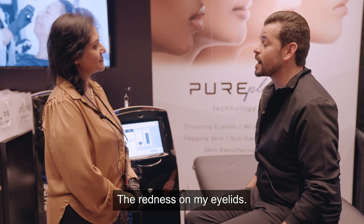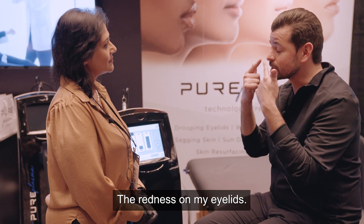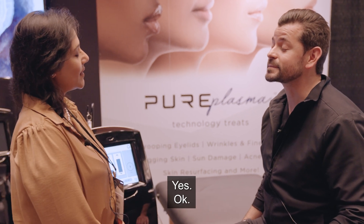May I ask what's your concern? The redness on my eyelids. Redness on your upper eyelids? Yes. Okay.